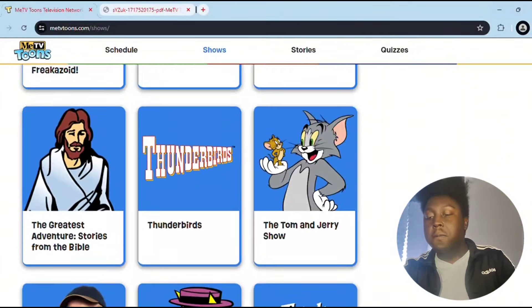For the coming soon section, we have Inspector Gadget, The Smurfs, and The Peter Potamus Show — those are going to be coming soon for your respective area. They confirmed that the schedule is going to switch up, so some shows are going to come out on certain days and also certain months, so we'll have to see. It's going to be scheduled to change.